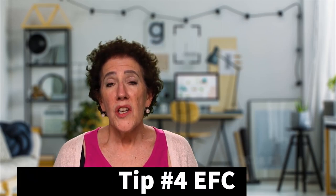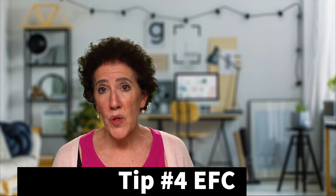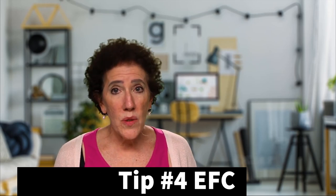Tip number four: you need to know what your estimated family contribution is. The greatest way to find that out before you fill out the FAFSA senior year is to find a really dynamite tool that will help you — and we happen to have that. It is important that you do this because it will allow you to know if you qualify as need, or if you qualify for partial need.